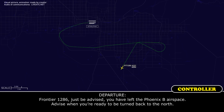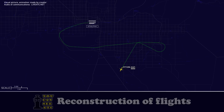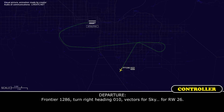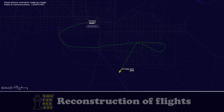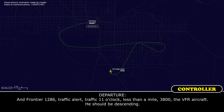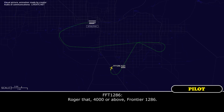Frontier 1286, just be advised you have left the Phoenix Bravo airspace. Advise when you're ready to be turning back to the north. Frontier 1286, traffic alert, traffic 11 o'clock, less than a mile, 3,800 feet. It's a VFR aircraft, they should be descending. Roger that. The traffic is at 3,800. Hold your altitude at 4,000 or above. Thank you. Roger that, 4,000 and above, Frontier 1286.